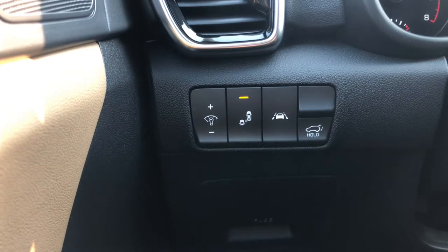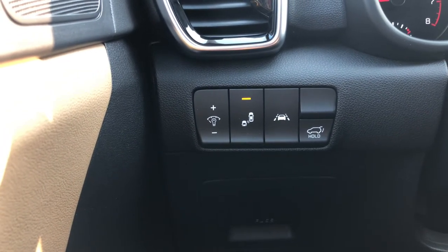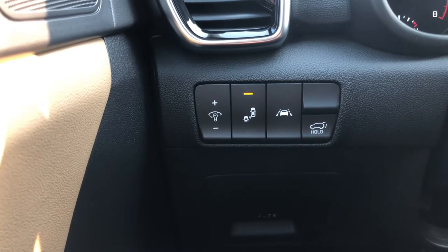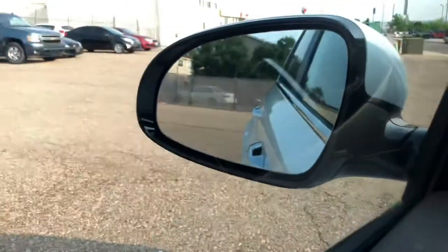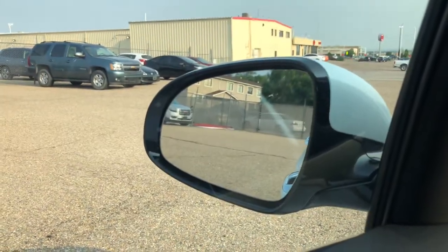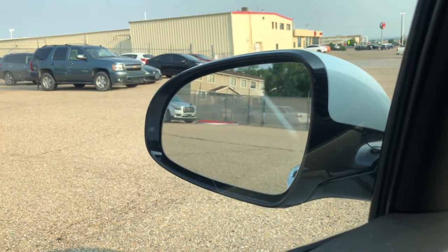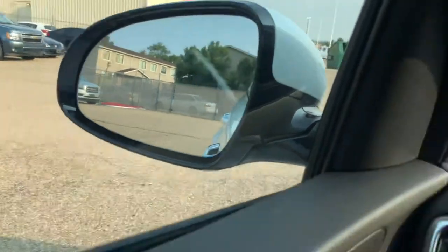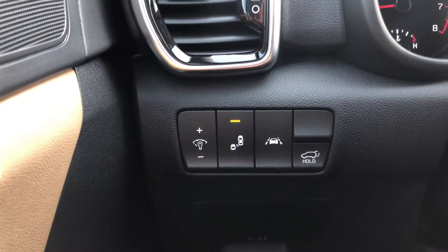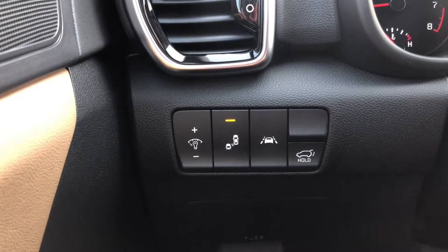Down here we have our illumination buttons. The button on the far left will illuminate the center cluster and infotainment screen darker or lighter. You have your blind spot detector, which is on — you can see the little etching of two cars in the upper left-hand corner of the mirror. If someone's in your blind spot it's going to highlight amber, and if you're using your turn signal it's going to highlight amber and beep at you. You also have lane keep assist, and a button to raise or lower the trunk.